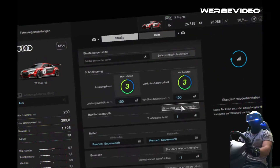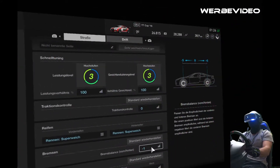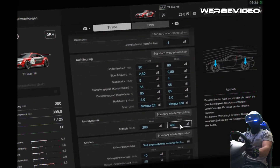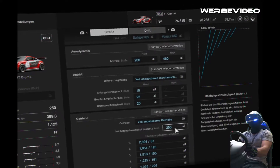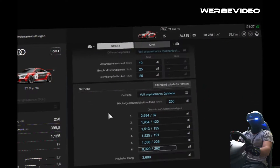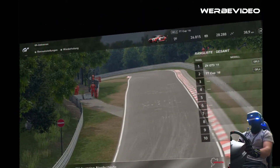Ich werde jetzt an dem Setup nicht viel verändern. Traktion mache ich komplett aus. Reifen super weich. Bremsbalance ein bisschen nach vorne. Fahrwerk wie es ist. Ich habe den Abtrieb auf dem Heck ein wenig verringert, damit man mehr Endgeschwindigkeit hat. Höchstgeschwindigkeit lassen wir auf 250. Das wird vielleicht auf der Döttinger Höhe ein bisschen in den Begrenzer führen, aber dafür aus den langsamen Ecken gut raus.